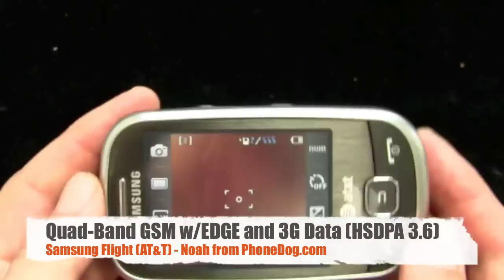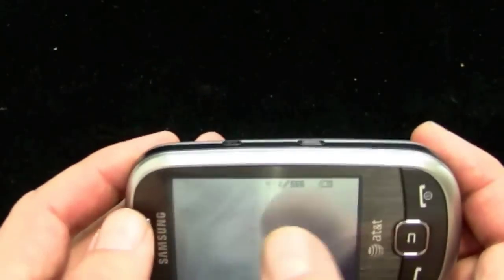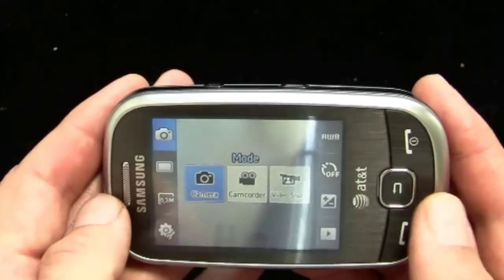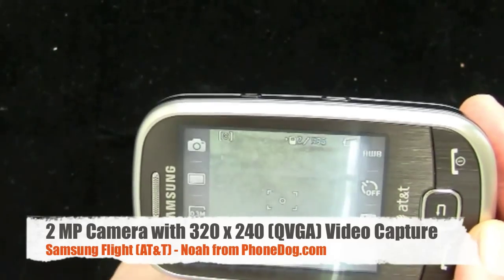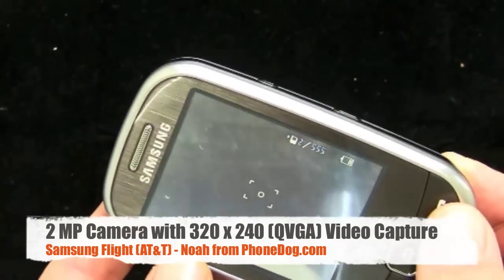Since we're in the camera — like I said, 2 megapixel, it's got digital zoom. It also has a camcorder mode you can switch to, and you can do video share. It works fine. It's a cell phone camera, not the greatest in the world — it picks up the specs of dust on my little black backdrop here. So, what more could you want, right?